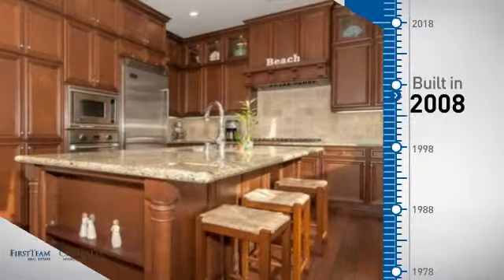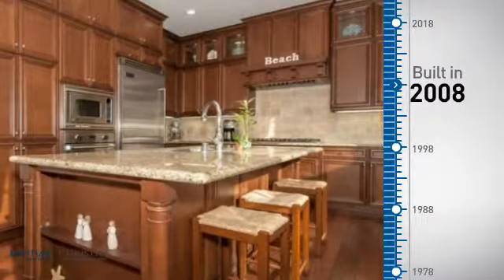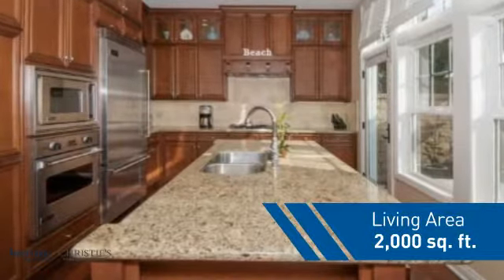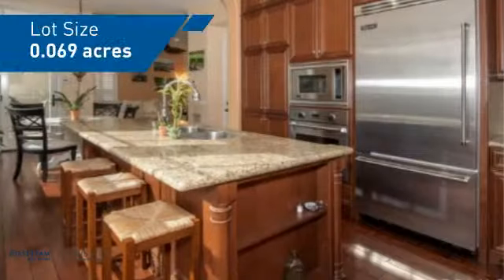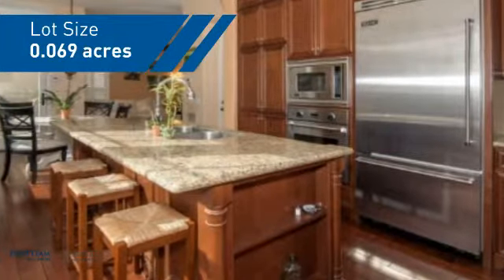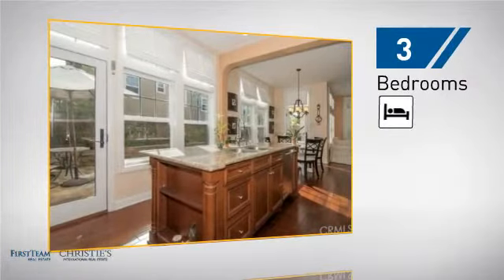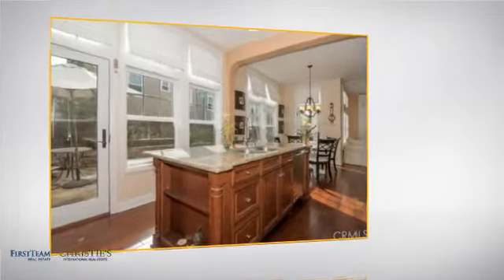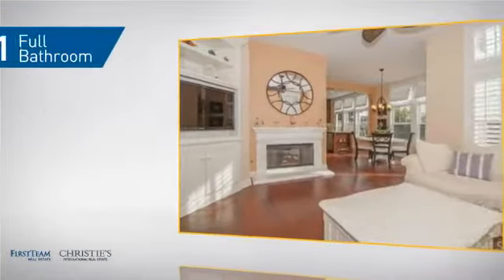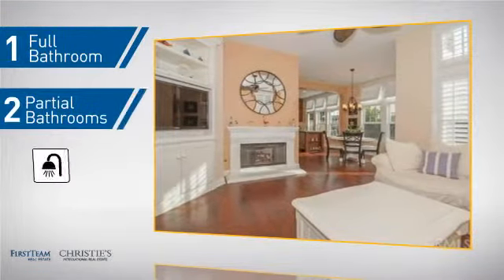This property was built in 2008 and features over 1,900 square feet of space, giving you a spacious layout to play host or kick back and relax after a long day. Inside, you'll find three bedrooms so everyone has a private space to come home to, as well as one full bathroom and two partial bathrooms.